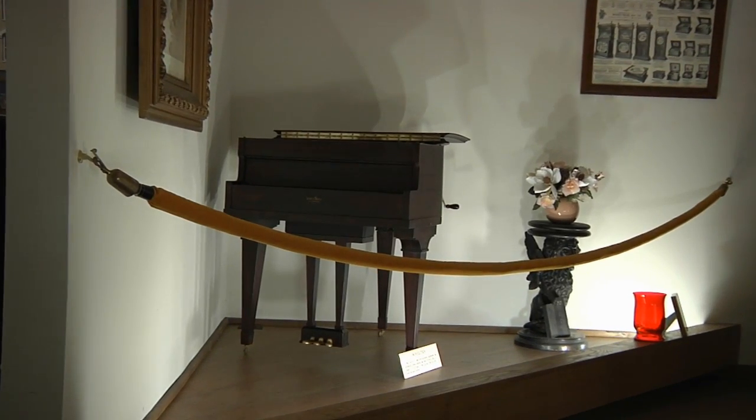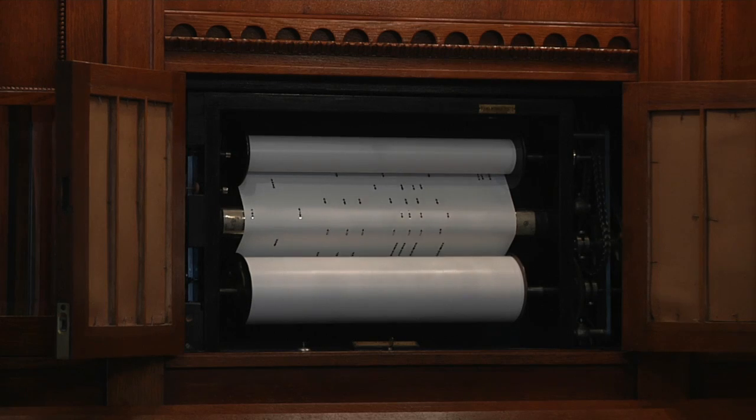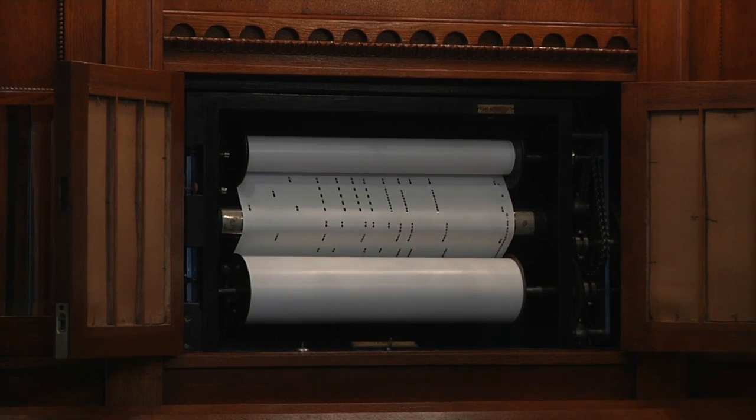All of the instruments were made between 1870 and 1930, and all are automated, meaning they do not need a performer to produce a sound.